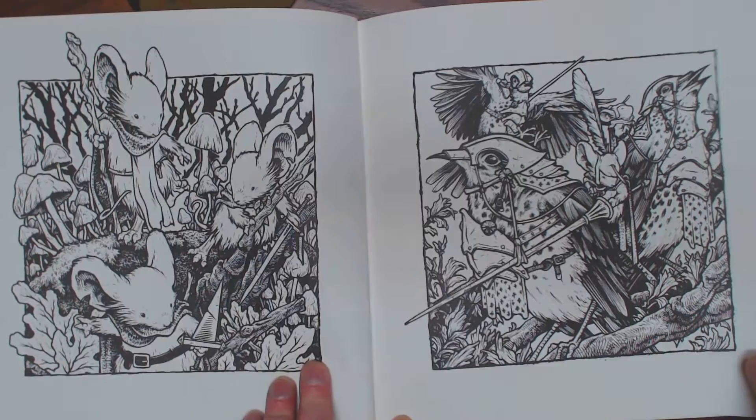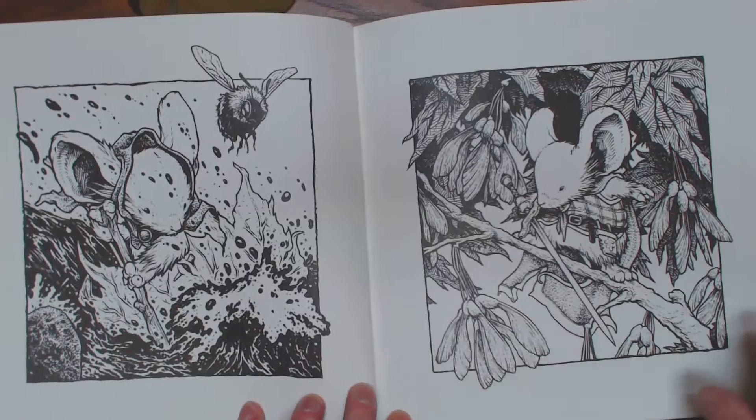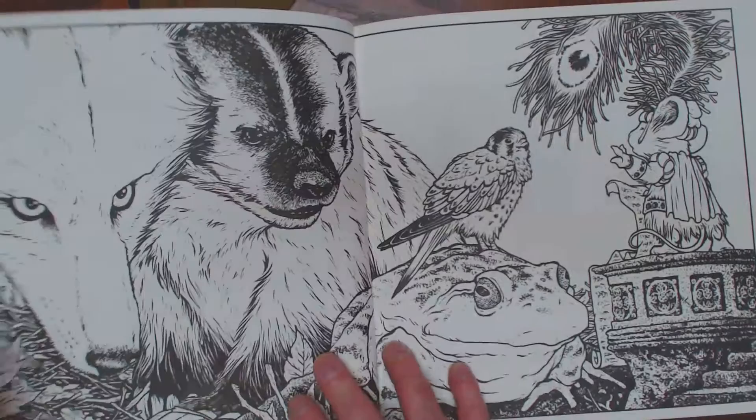Isn't this cool? You've got toadstools, you've got mice, you've got birds. I mean, it's kind of like Hannah Carzon, except a little darker. Bees, foliage, floral — fabulous. All kinds of critters.